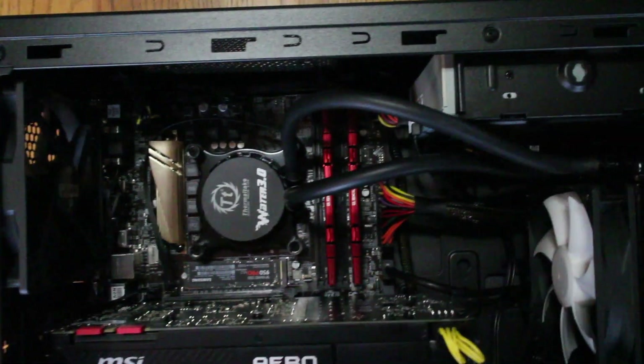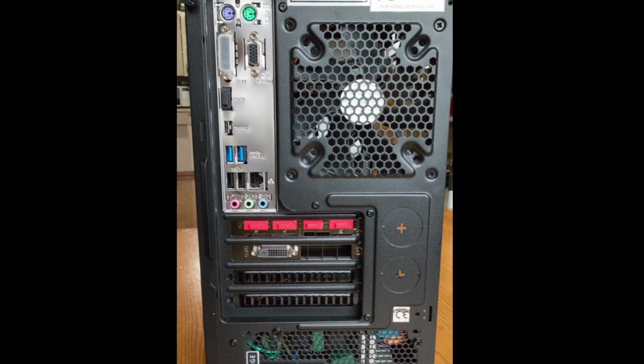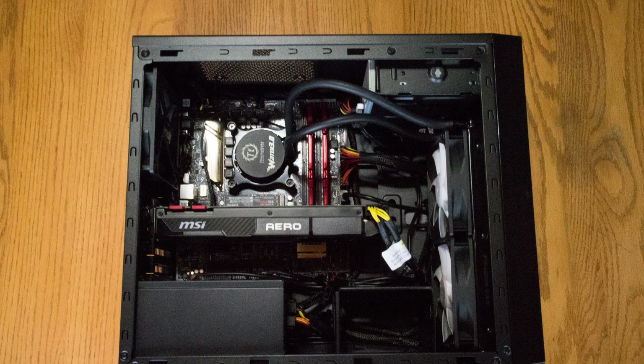On the front of the XI case we have a headphone and microphone jack, two USB 2.0s, and one USB 3.0. On the back we have a USB-C input, two USB 3.0s, two USB 2.0s, our network cable input, audio inputs, as well as the ability to run four monitors off of our graphics card.